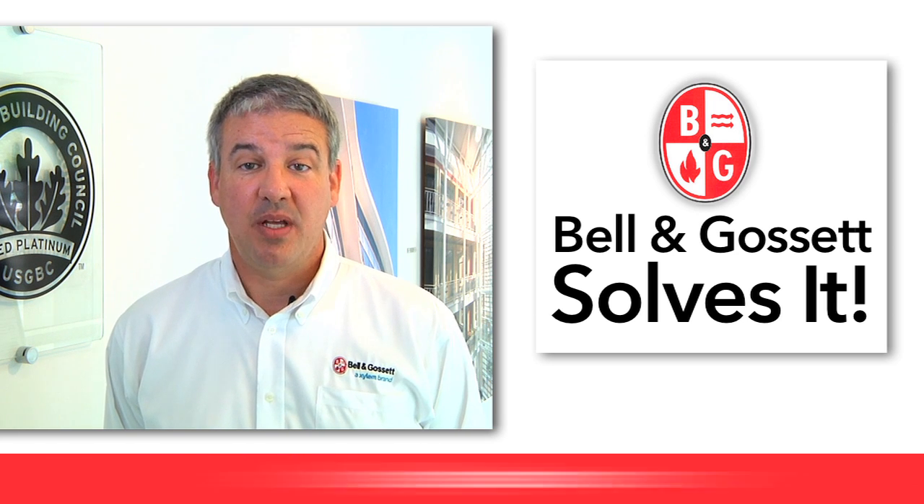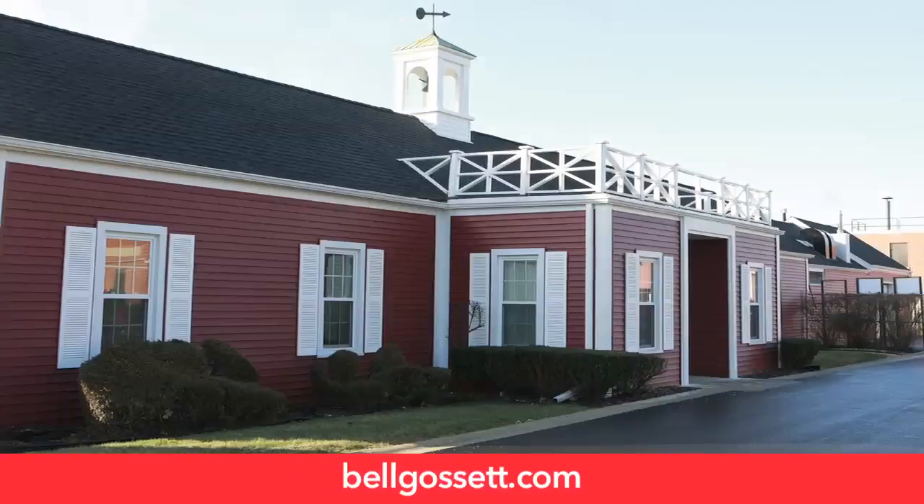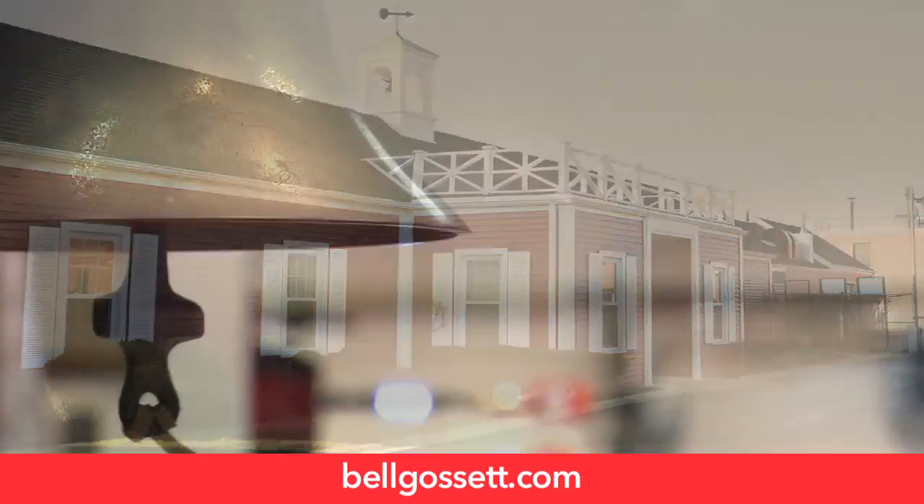Thanks again for joining us for Bell & Gossett Solves It from the ASHRAE headquarters in Atlanta. Look for the next installment of B&G Solves It soon on this website. And as always, we look forward to seeing you at the Bell & Gossett Little Red Schoolhouse.